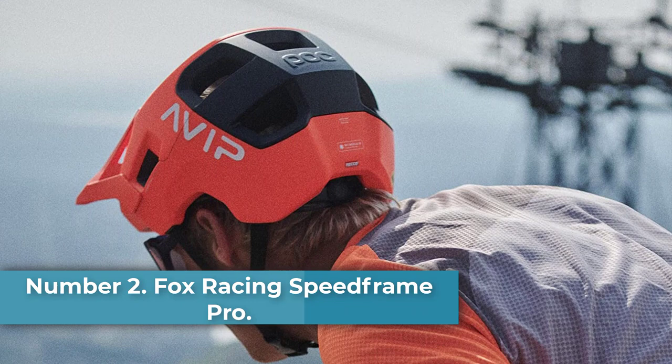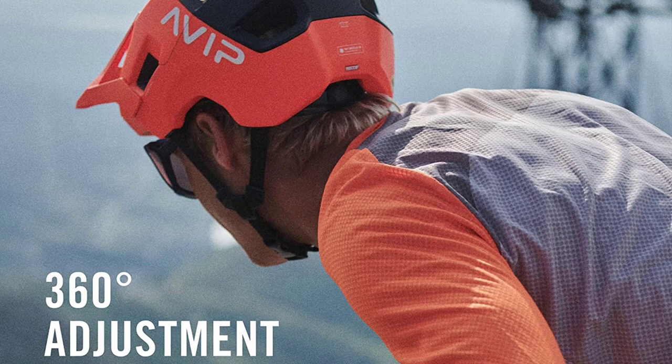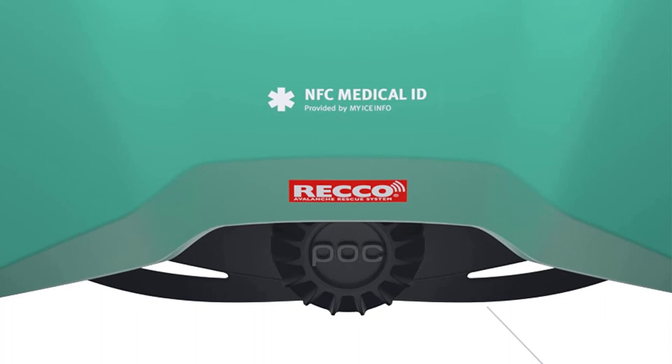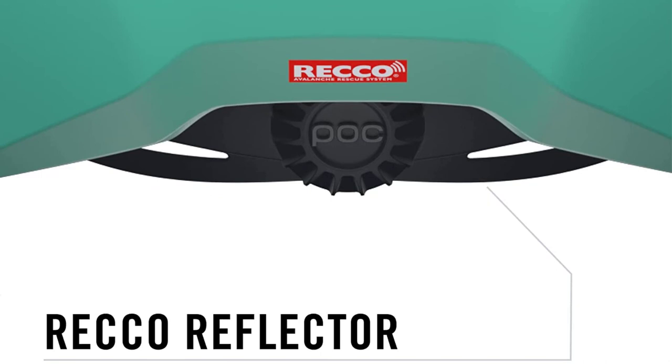Number 2: Fox Racing Speedframe Pro. Despite its mid-range price tag, the Fox Racing Speedframe Pro was one of our top-rated and most highly regarded helmets. This model nearly bested several helmets that cost significantly more. It packs many of the features we would expect from a top-of-the-line trail helmet, including a MIPS rotational impact system, dual-density EPS foam, a goggle-accommodating adjustable visor, and a highly adjustable harness system. Out on the trail, it was one of the most comfortable, well-ventilated models we tested. It feels light on your head and offers a secure, confidence-inspiring fit. Additionally, it received the best available 5-star rating in Virginia Tech's independent helmet safety testing.